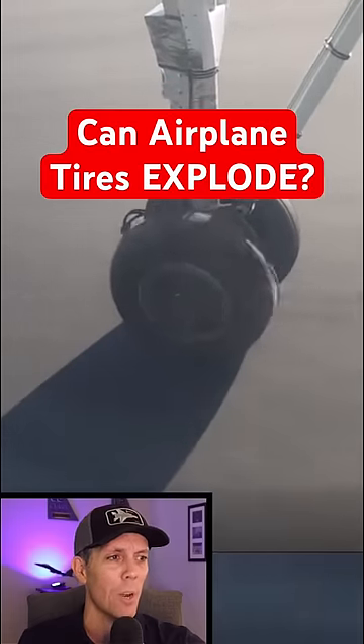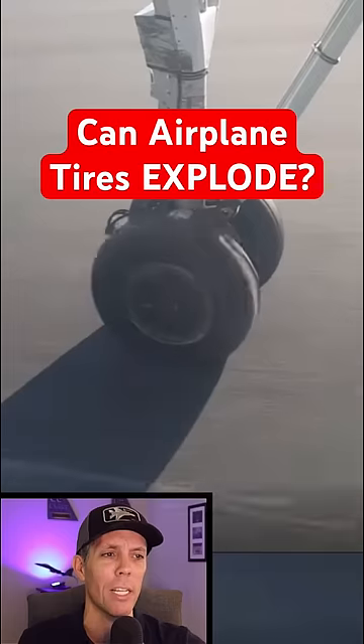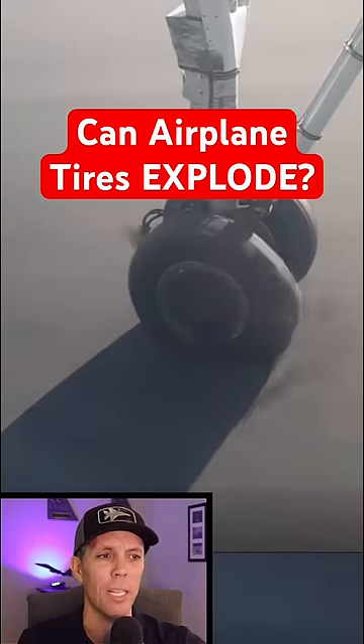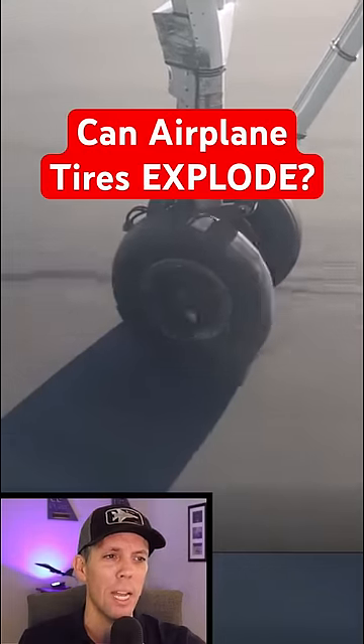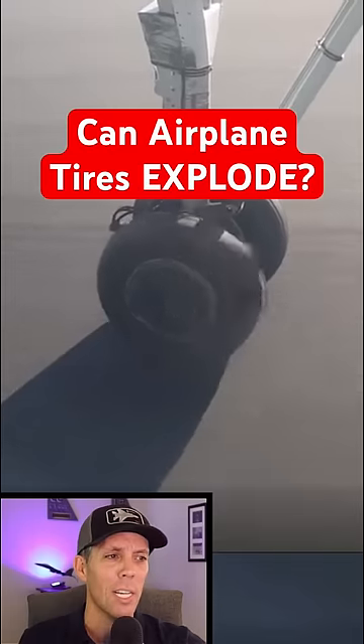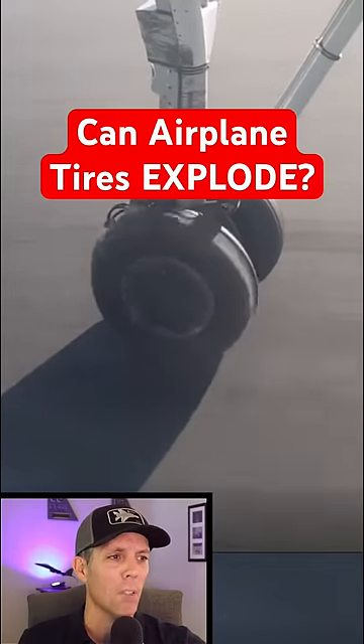Check out how the tread is just shredding off the tire and watch what happens when it gets really slow here. Now airplane tires are actually filled with nitrogen instead of air. They're inflated to around 200 psi and rated to at least 200 miles per hour, typically good for about 200 to 500 landings.